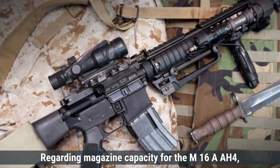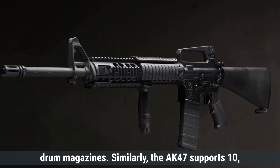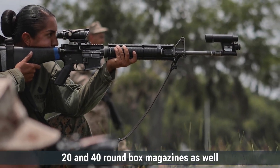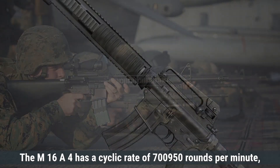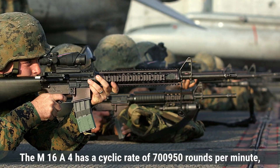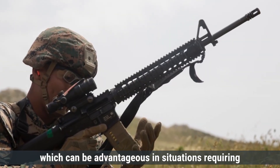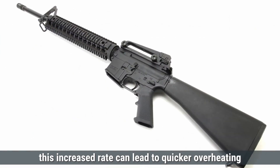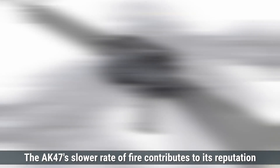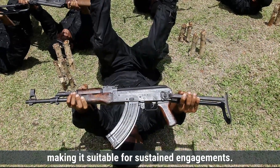Regarding magazine capacity, the M16A4 supports magazines ranging from 20-round to 100-round drum magazines. Similarly, the AK-47 supports 10-, 20-, and 40-round box magazines, as well as 75-round drum magazines. The M16A4 has a cyclic rate of 700–950 rounds per minute, while the AK-47's cyclic rate is approximately 600 rounds per minute. The higher rate of fire of the M16A4 allows for more rounds to be fired in a shorter period, advantageous for rapid suppression, but can lead to quicker overheating and higher ammunition consumption. The AK-47's slower rate of fire contributes to its reliability and suitability for sustained engagements.